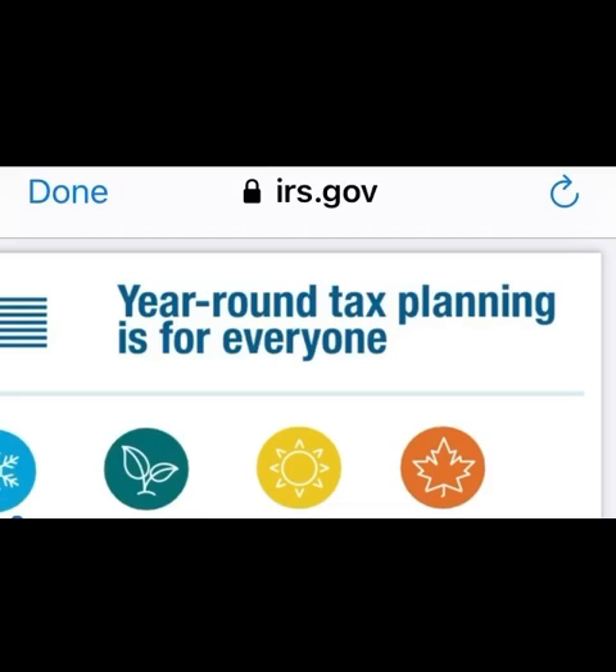How to order a transcript online, tips to get a live person on the phone at the IRS, as well as the latest complete tutorial on how to locate and use the non-filers tool, and who should be using the non-filers tool for the child tax advance payments.